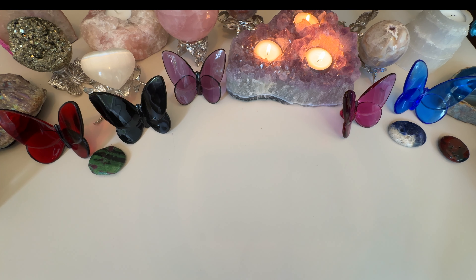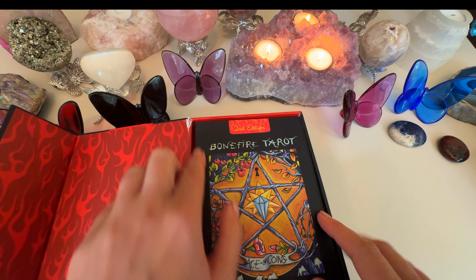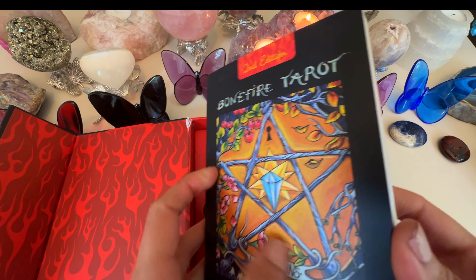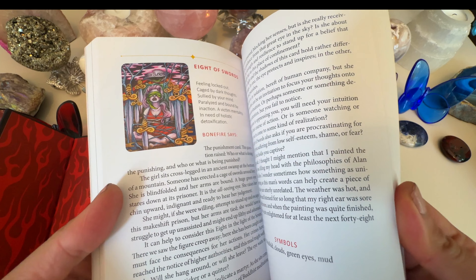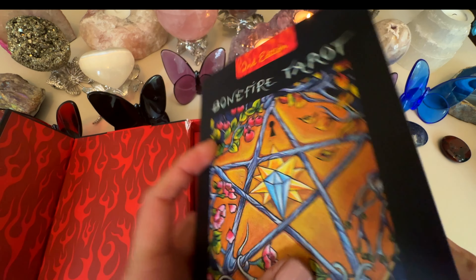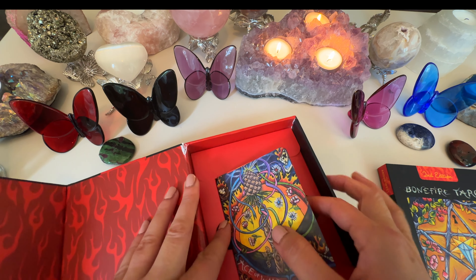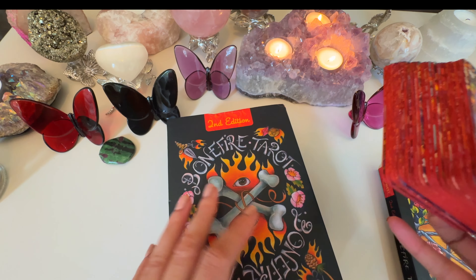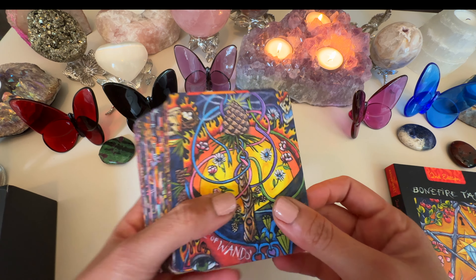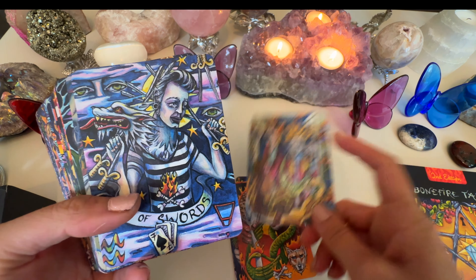Another favorite I use all year but especially around this time is the Bonfire Tarot. I absolutely love it. It came damaged when I opened it, but I don't really care. I'm not a big fan of the guidebook because the writer talks a lot about their own personal experience making the deck, which isn't very relatable to me. But it's such an intuitive read just from the images — there's so much to look at. It's a really busy, fiery deck with no borders and a matte finish.